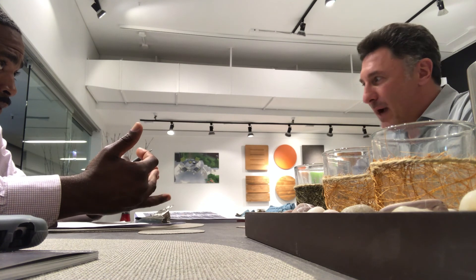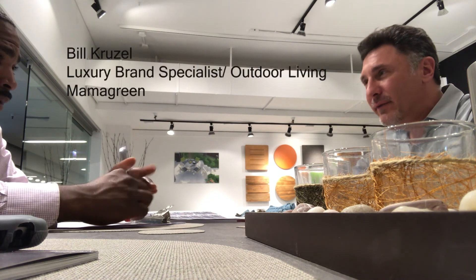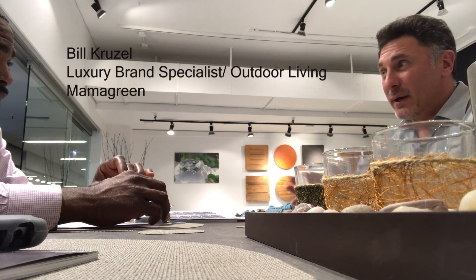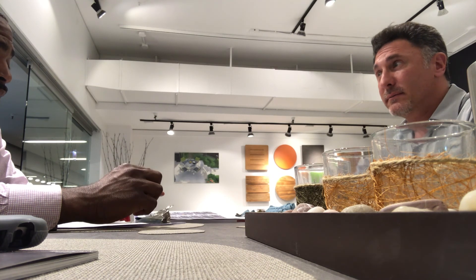So you guys are more transitional? I would say transitional modern. And again, a lot of that titling is subjective, but I think transitional modern is fairly accurate.